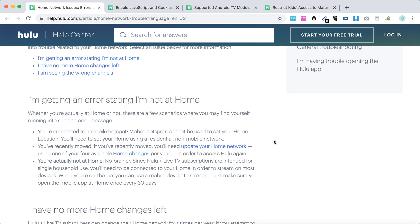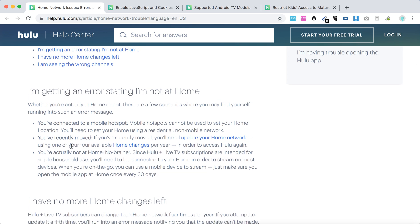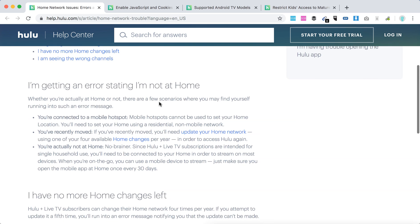You might get the home location error if you're connected to a mobile hotspot, or if you recently moved, then you will need to update your home network. If you are actually not at home — the Hulu Plus Live TV subscription is intended to be used when you are at home. When you're on the go, you can use a mobile device to stream, but you will still need to open the app on that mobile device at home at least once every 30 days.